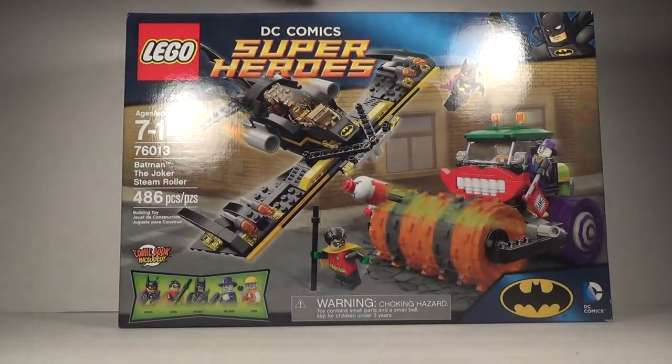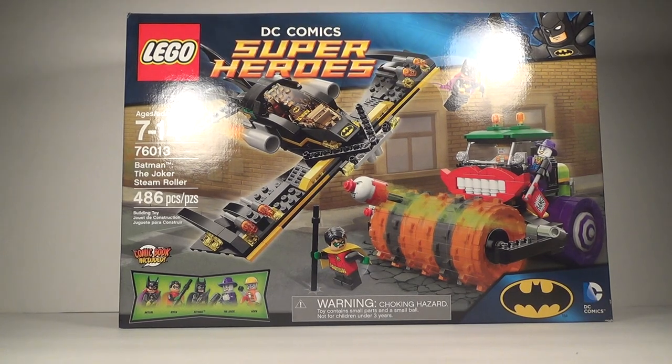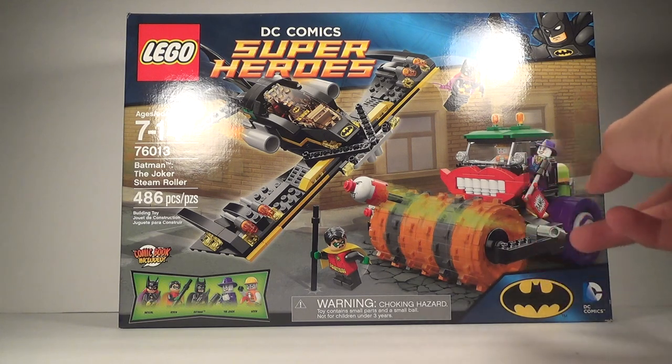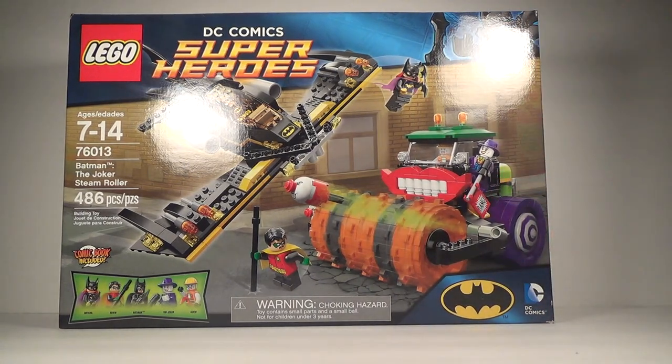Starting out with the biggest set — and I guess the most costly, though I did get it on sale — that is the Batman Joker Steamroller set with Batgirl. I just refer to it as the Batgirl set because that's really what interests me, along with Joker's suit variant. There's Batgirl — the reflection from the light is blocking her — but yeah, this is a $50 set at retail, it's retired, and I got it for $43 on eBay.